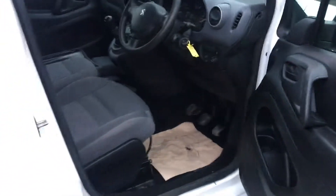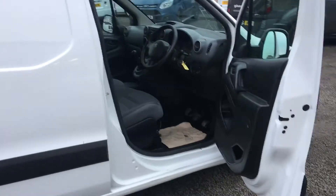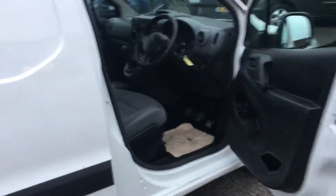A great van at a great price point. For any further details, please don't hesitate to give us a call on 01738 double four, double seven, double three. Thanks for looking, bye.